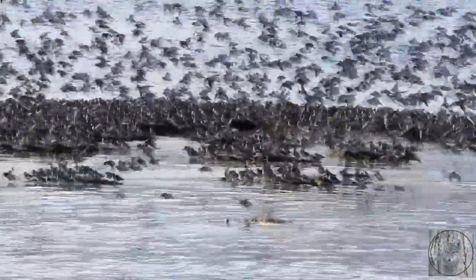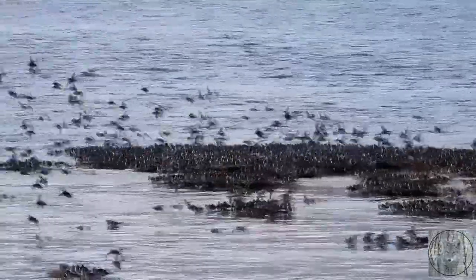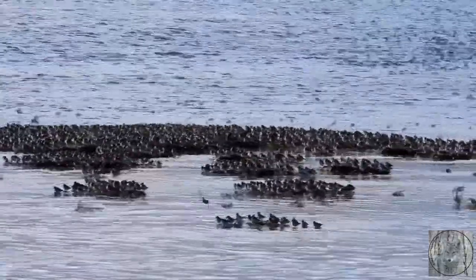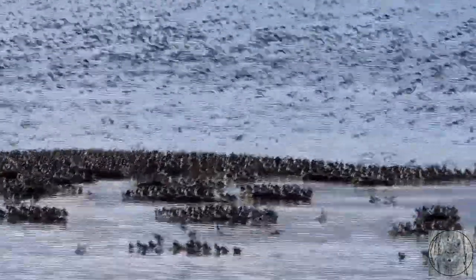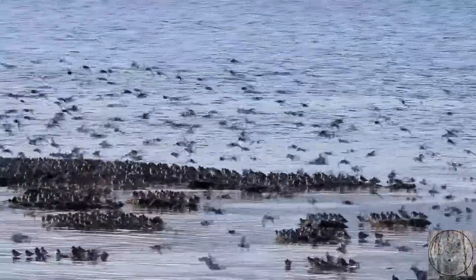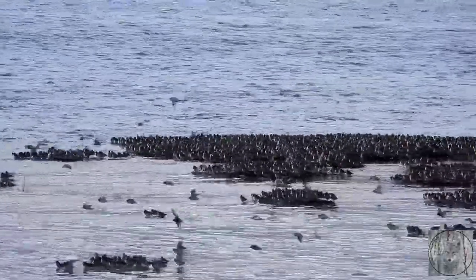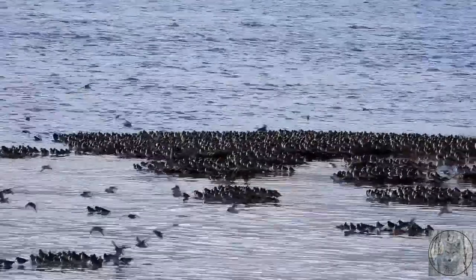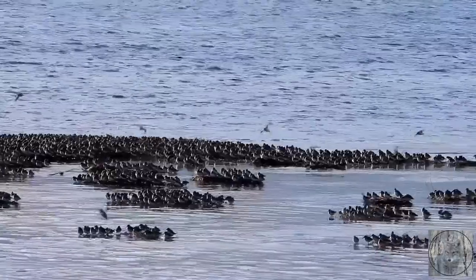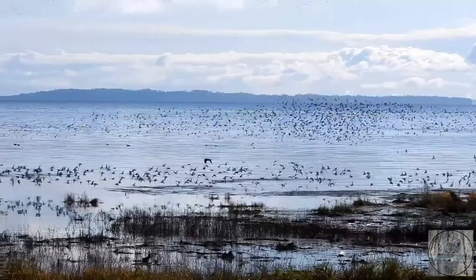Dunlin are a circumpolar breeder in the Arctic and sub-Arctic regions. Birds that breed in Northern Europe and Asia are long-distance migrants, wintering south to Africa, Southeast Asia and the Middle East. Birds that breed in Alaska and the Canadian Arctic migrate short distances to the Pacific and Atlantic coasts in North America, although those nesting in Northern Alaska overwinter in Asia. Many dunlin winter along the Iberian south coast.